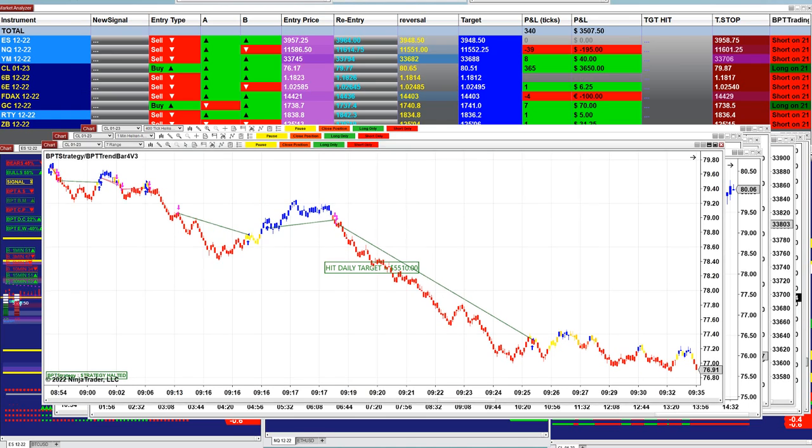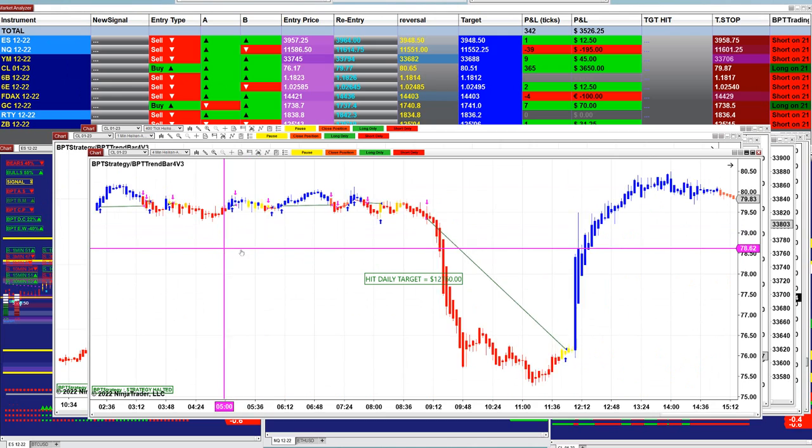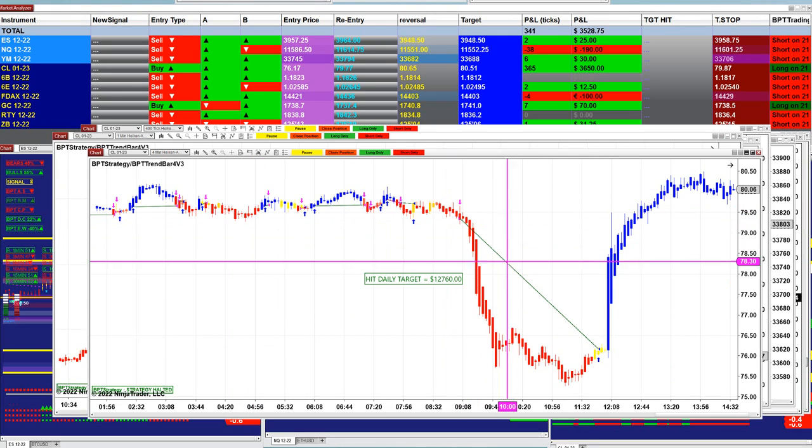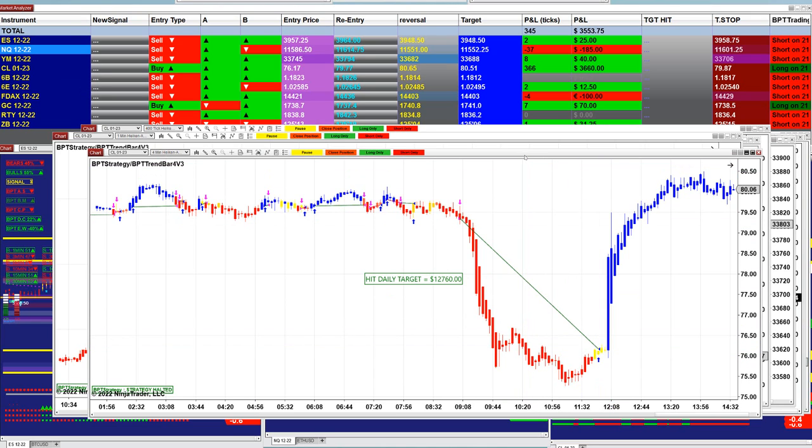5,500 on the 7 range. All the CL 12,000 — this one was in the webinar. We did the webinar today with our members and we did very well on this one.